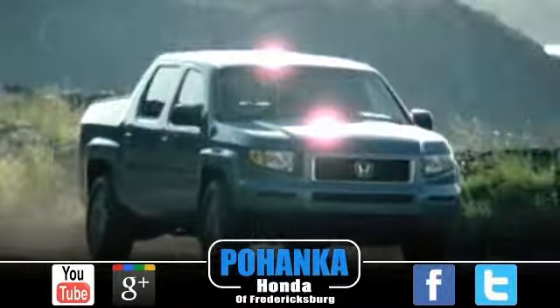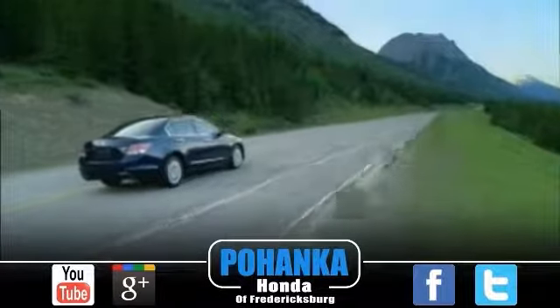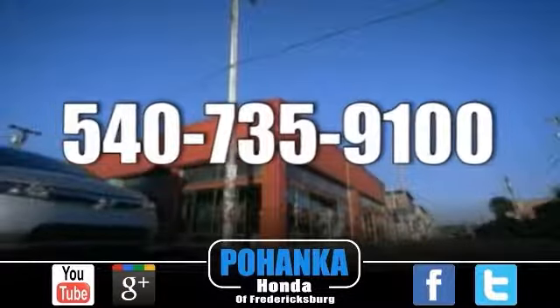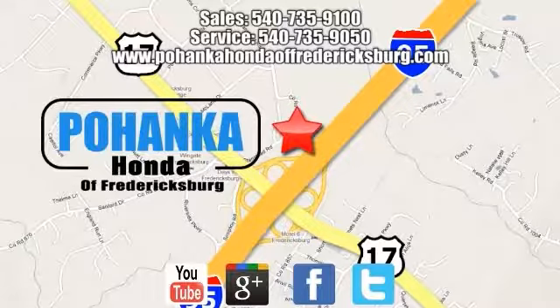Great service, great selection, and low prices. That's why Pohanka Honda of Fredericksburg is a great place to buy a car. Call us now for more information on this vehicle or visit today at Pohanka Honda of Fredericksburg, conveniently located at 60 South Gateway Drive in Fredericksburg.